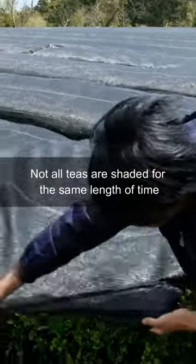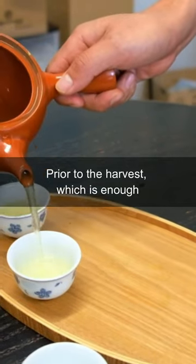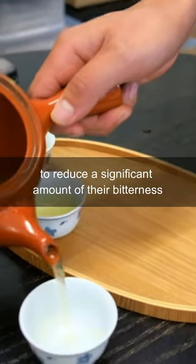Not all teas are shaded for the same length of time. Many sencha teas are shaded for only about one week prior to the harvest, which is enough to reduce a significant amount of their bitterness.